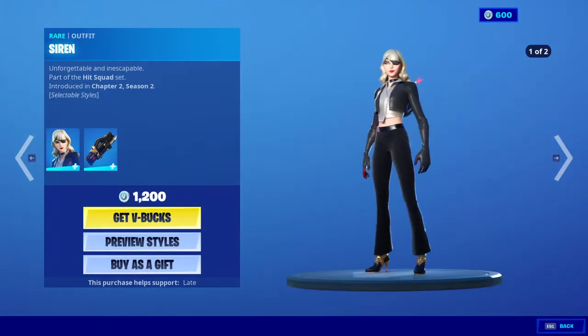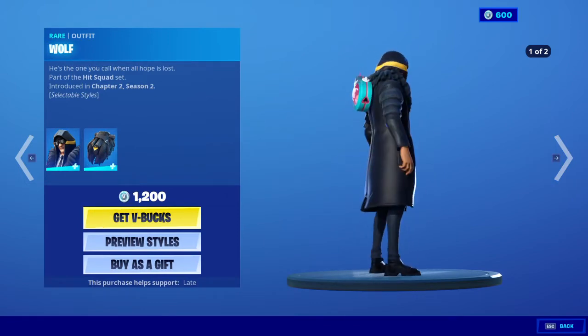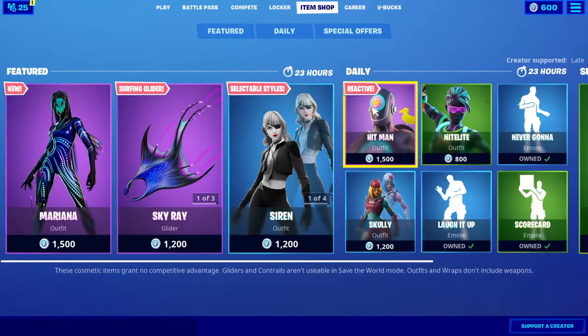And then we have Simon — the sweaty try-hard modern girl skin is back. And the wolf skin. The XO axes. The reflex blades.